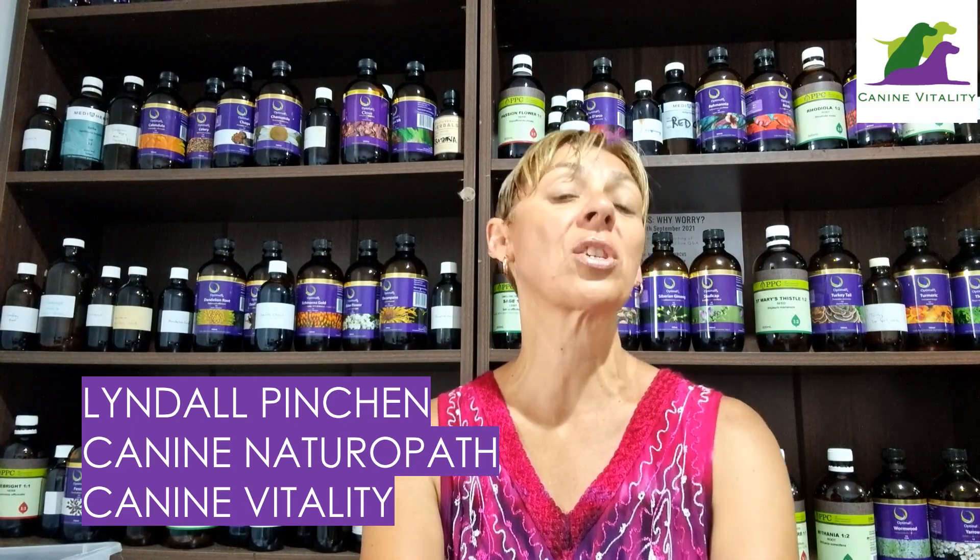Hi there, it's Lyndall Pinchin, canine naturopath from Canine Vitality. Welcome back to the channel — happy healthy dogs. If you're new, feel free to subscribe and click on that little bell for notifications on all my weekly videos. If you're a regular, welcome back — thank you for the support. I hope you enjoy today's video.